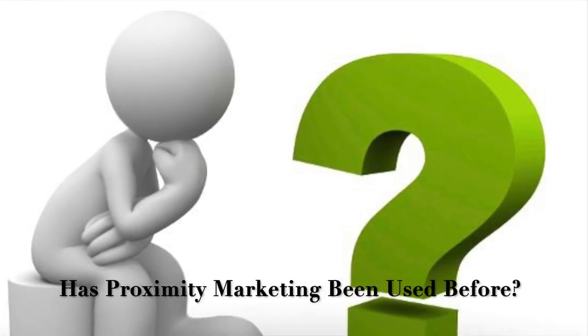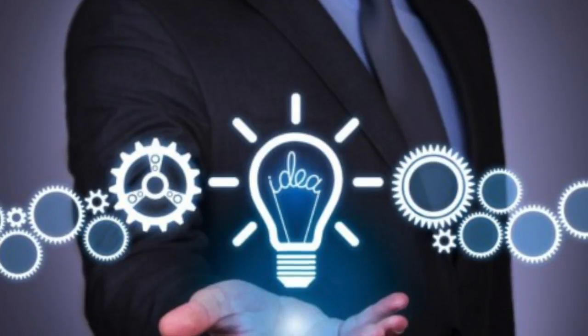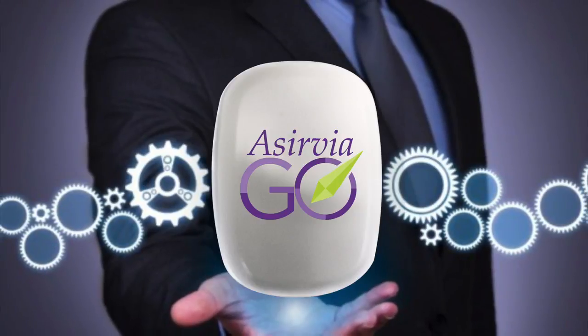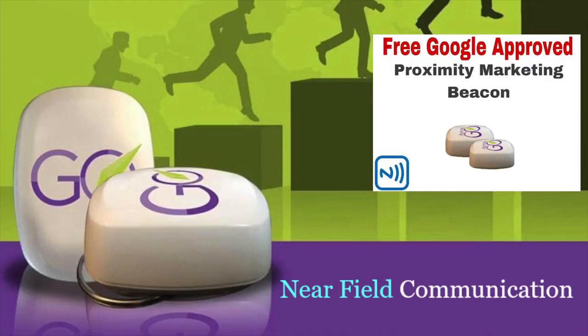Now I bet you're wondering — has proximity marketing ever been used before? And actually the answer is absolutely yes. Take a look at all of these massive brand companies that have used similar technology to make billions of dollars. So if it's good for them, it's definitely good for you. Now these huge companies pay hundreds of thousands to millions of dollars to have these devices vetted, consulted, set up, and installed, which is why you haven't had access to them yet. But times have significantly changed and these proximity beacons have gotten smaller and way more advanced, allowing this company to make this technology available at a mere fraction of what it used to cost. And in a moment, I'm going to show you exactly how to get yours for free.